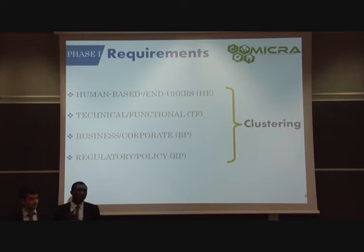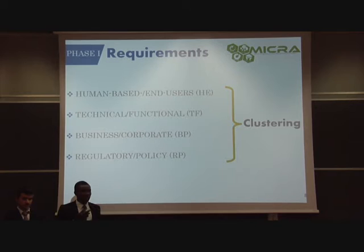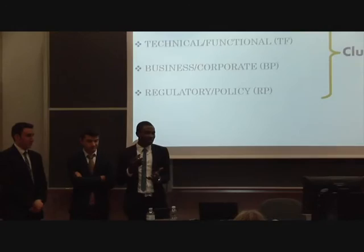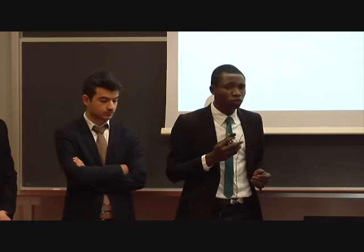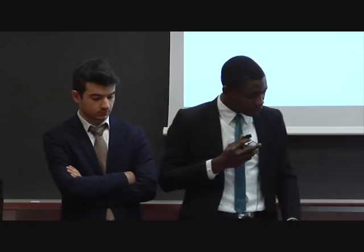The requirements from these different stakeholders were grouped into four categories. First, we have the human-based requirements — a typical example is the usability of our device, replacing the regular dwellers and grids currently being used. Then we have the technical or functional requirements, which include safety, power, and efficiency. Then we have the business requirements, which have to do with costs — AsiaGen is interested in selling their device and making profits, while users are interested in buying at a good price. Finally, regulations and policies set the framework, limits, boundaries, and standards within which we operate.